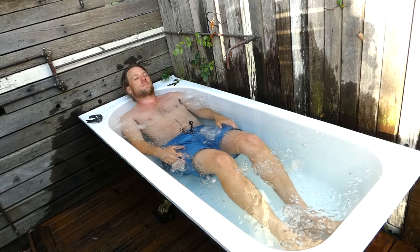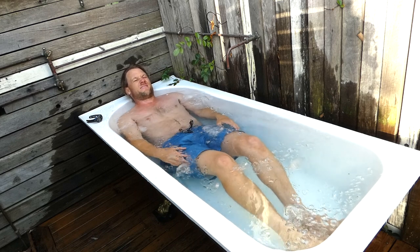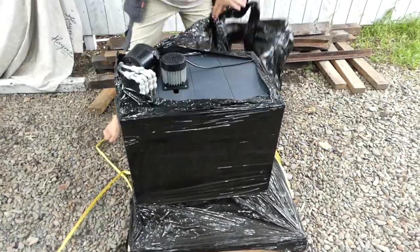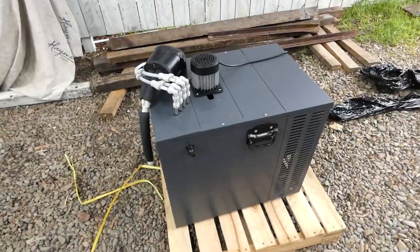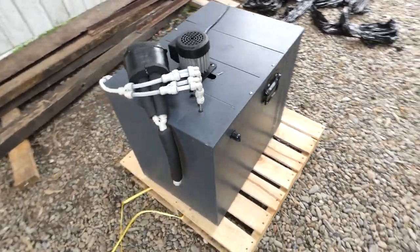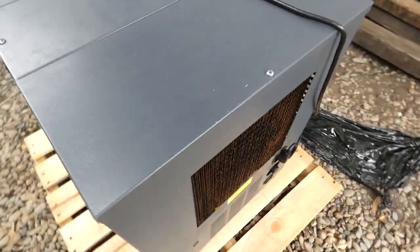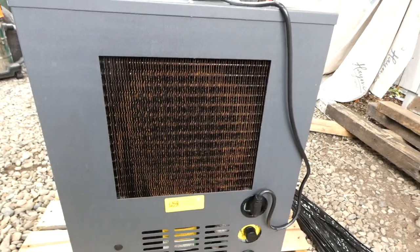I've purchased a water chiller. The next step is to install it and circulate the water from the bath through the water chiller and back into the bath, which will keep the bath temperature at about three degrees constantly. In this delivery package is an industrial water chiller. I plan to connect it to my outdoor bath in the upcoming week. With this setup I'll be transforming my bath into a multi-purpose oasis for hot soaks and icy cold water plunges. I really look forward to sharing the progress with you.